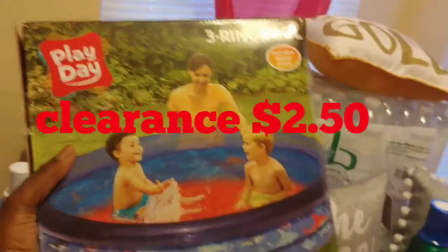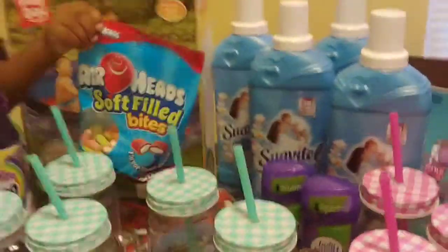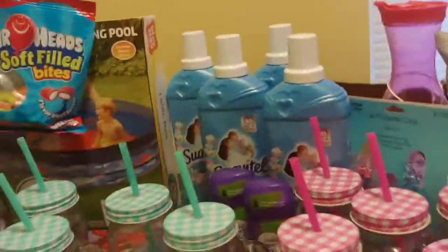I'll start with the Walmart item because it's only one item — it's this three-ring pool that they have on clearance for two dollars and fifty cents. If you do the Shop Kicks, you can apply your Shop Kicks to your purchase, so I only paid 50 cents for the pool.